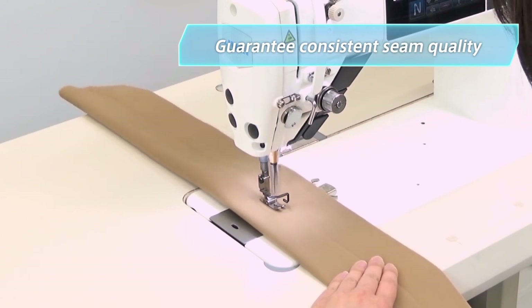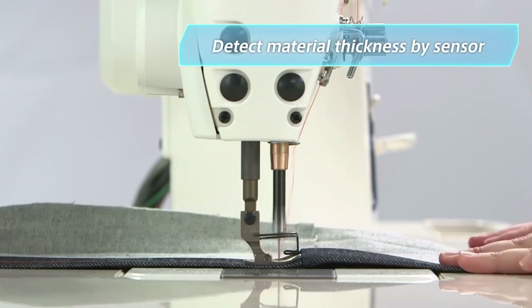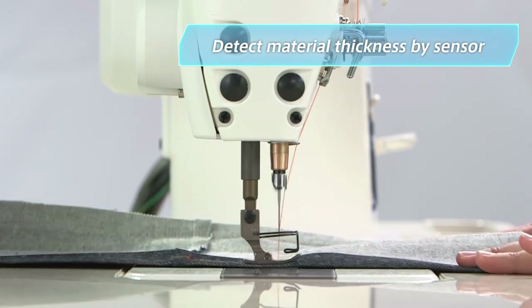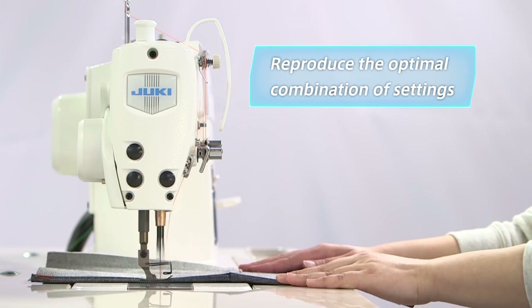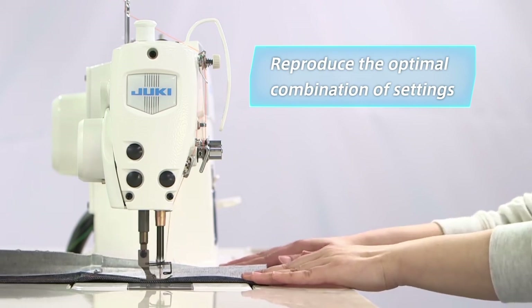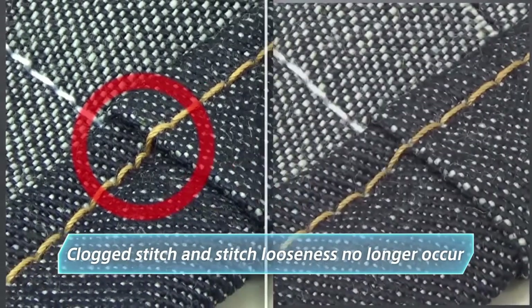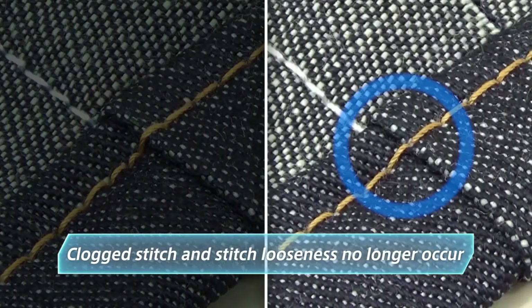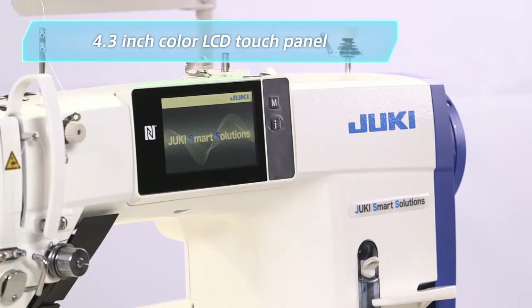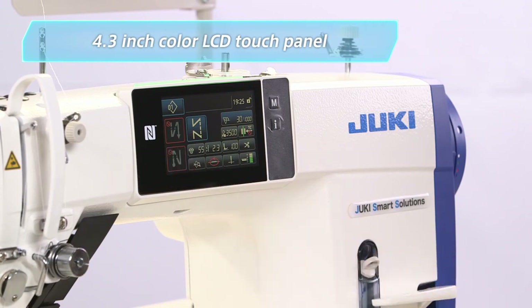The sensor detects changes in material thickness and automatically adjusts to the optimal combination of settings for the feed locus, presser foot pressure, and needle thread tension. Potential problems such as clogged stitch and stitch looseness no longer occur. An eye-friendly, easy-to-operate 4.3-inch color LCD touch panel serves as the operation panel.